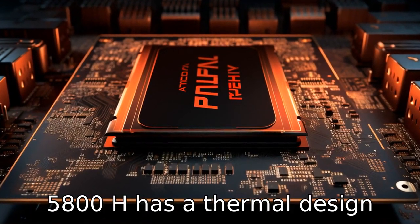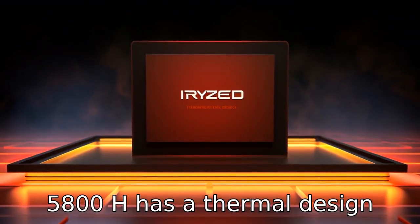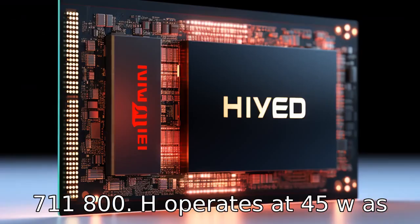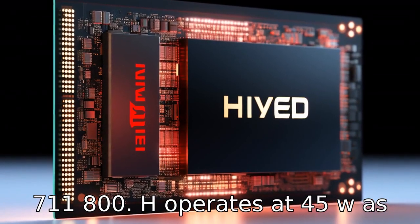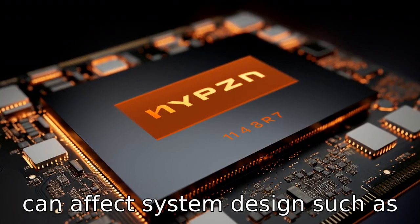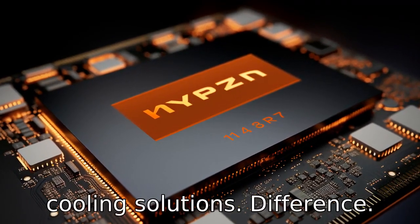Difference 6: The Ryzen 7 5800H has a thermal design power (TDP) of 45W, while the i7 11800H operates at 45W as well. TDP measures how much heat a system is expected to emit and can affect system design, such as cooling solutions.